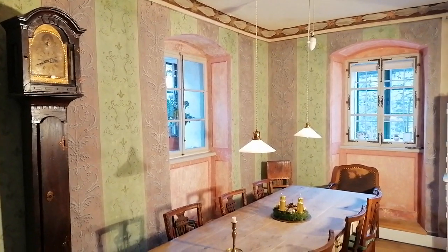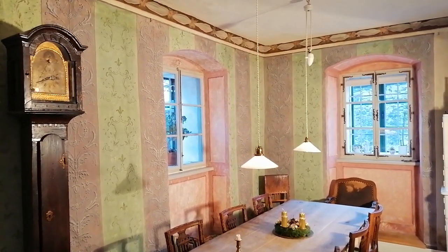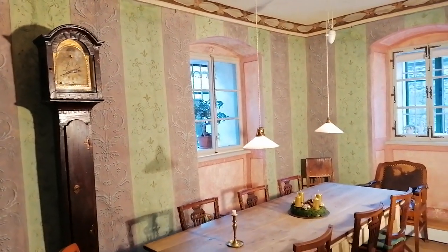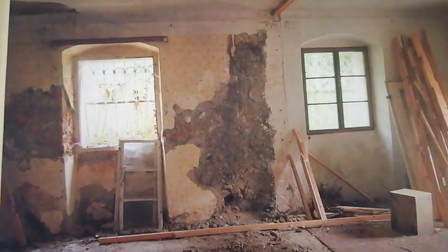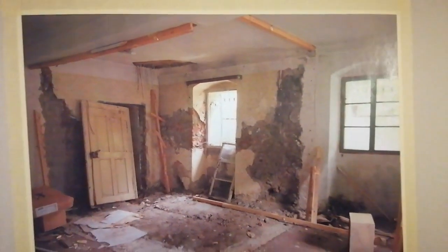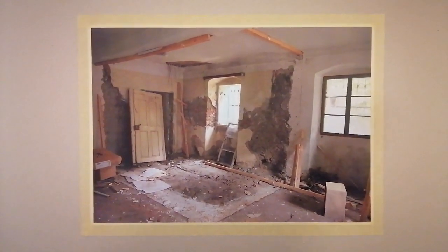To get an impression of how this room looked in the time of Biedermeier, we did a reconstruction of the wall painting in this part of the room. This picture shows the bad condition of the room before restoration. As you can see, there is hardly any of the original plaster left. Nevertheless, the reconstruction has been successful.